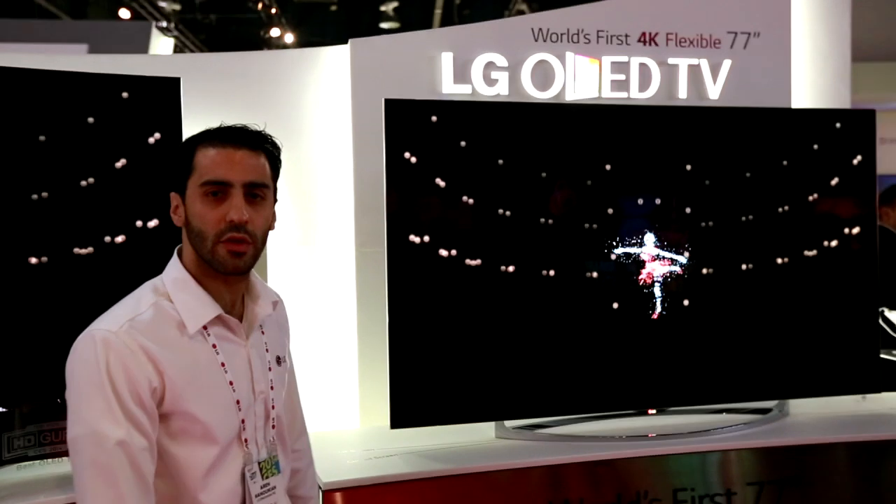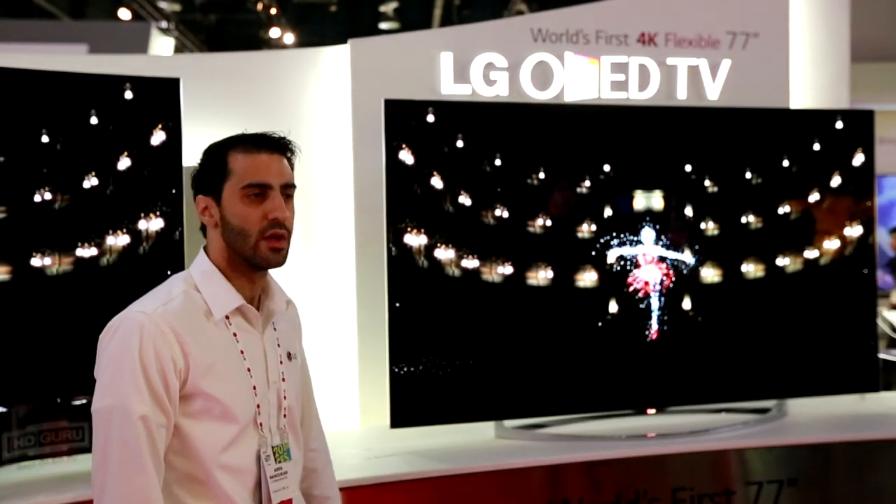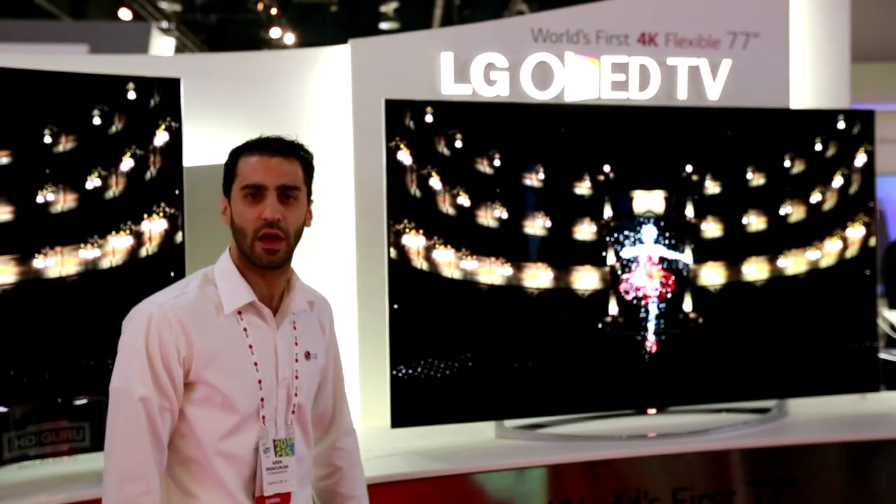There you have it, folks. LG has once again pushed the boundaries of innovation to higher levels and we are happy to be here and see you in 2014. Thank you.